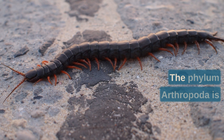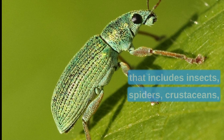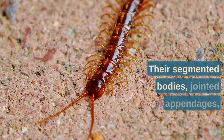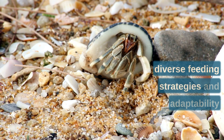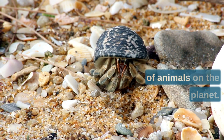In conclusion, the phylum Arthropoda is a fascinating and diverse group of animals that includes insects, spiders, crustaceans, and many more. Their segmented bodies, jointed appendages, open circulatory system, complex nervous system, diverse feeding strategies, and adaptability make them one of the most successful groups of animals on the planet.